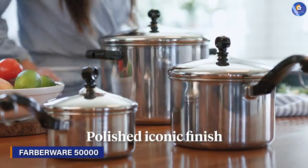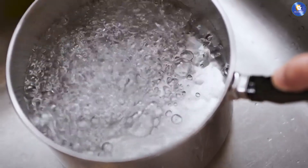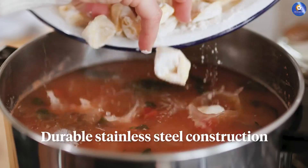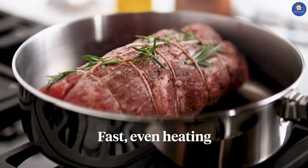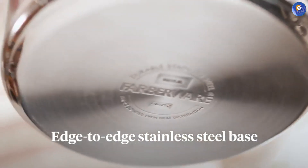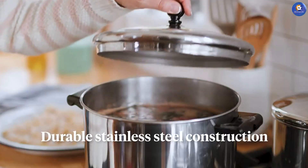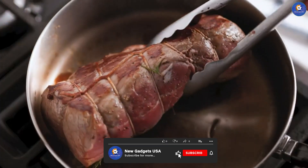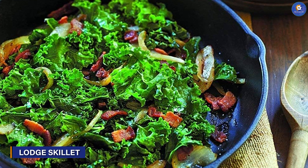For culinary odysseys that require ample space, the Farberware 50000 Classic Stainless Steel Stock Pot takes center stage. Crafted from premium stainless steel, this pot embodies durability and efficiency. Whether you are preparing stock, boiling pasta or creating large batch meals, its generous capacity and even heat distribution make it an indispensable asset in your kitchen arsenal.